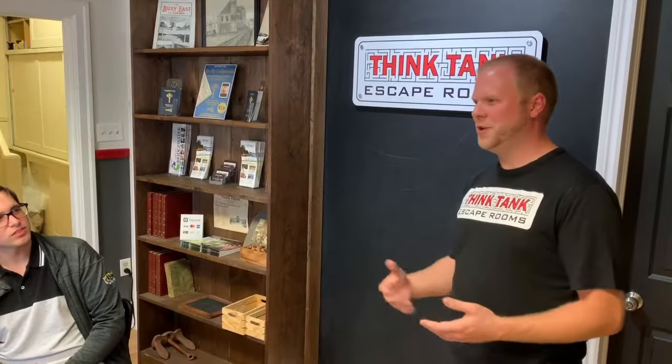Everything in the room is meant to be in there and everything to escape is already in the room. Feel free to explore everything that's in there — try to open things up, take things apart. You won't have to break anything open by force. Anything that's meant to come apart will come apart.